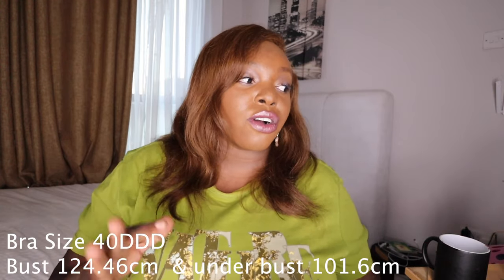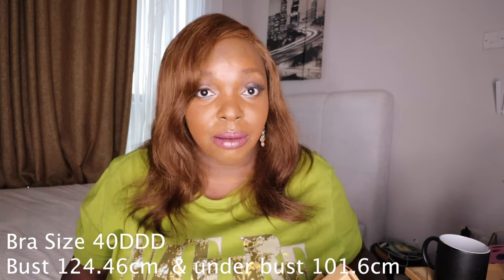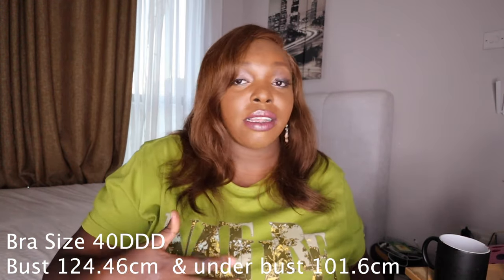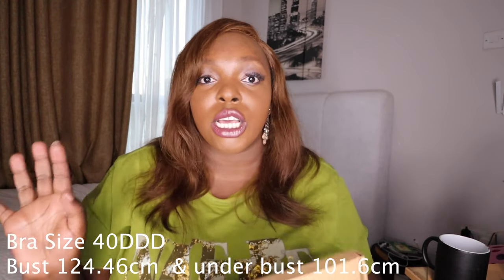My bust measurements: I'm a size 124 — 124.46 centimeters in my bust, and in my under-bust I am 101.6 centimeters. Everything will be on the screen. I'm going to be trying on these bras from HSIA.